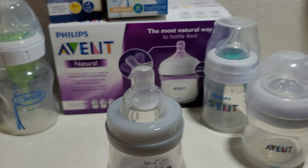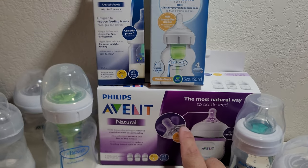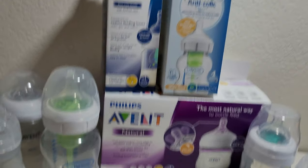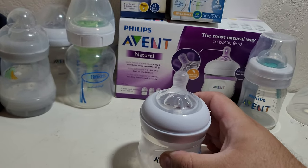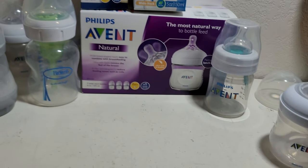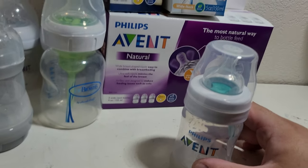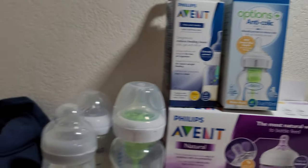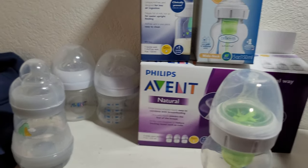We went to Bye Bye Baby and bought everything you see here. We ended up buying the Avent Natural — check out my video on that one. We also bought the regular Avent anti-colic bottle with air-free vent, and we also bought the Dr. Brown's Natural Flow anti-colic bottle, clinically proven to reduce colic, spit-up, and burping issues.